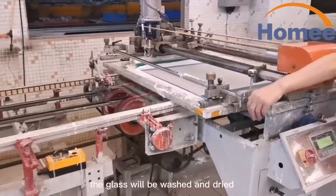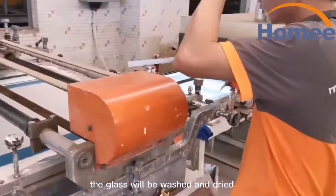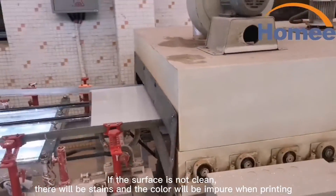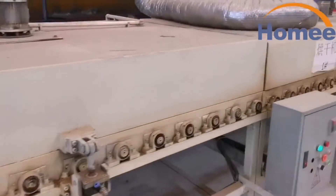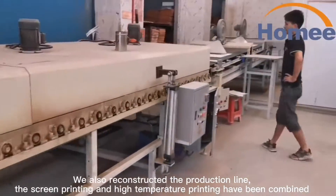The glass will be washed and dried. If the surface is not clean, there will be stains, and the color will be impure when painting. We also reconstructed the production line.